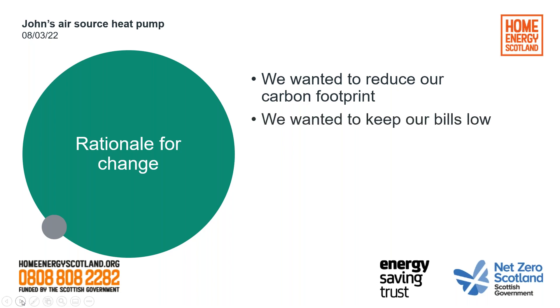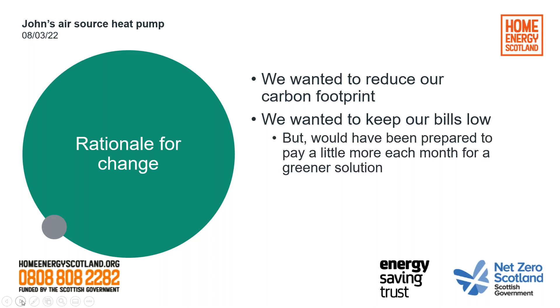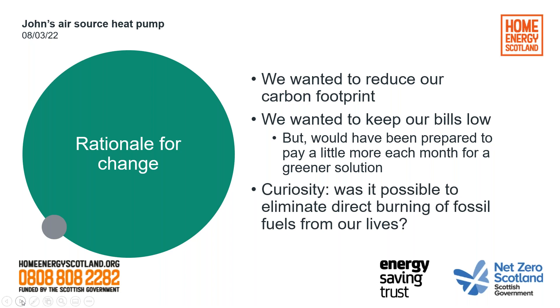In doing so, we also wanted to make sure our bills were low. We would be prepared to pay a little bit more each month if what we were having as our heating system would be a greener solution. And lastly, we were just curious — would it be possible to eliminate direct burning of fossil fuels from our lives? So just completely not have any burning of fossil fuels. Obviously when you buy goods in a shop there's an indirect carbon footprint associated with those things, but could we eliminate direct burning? That was our rationale.